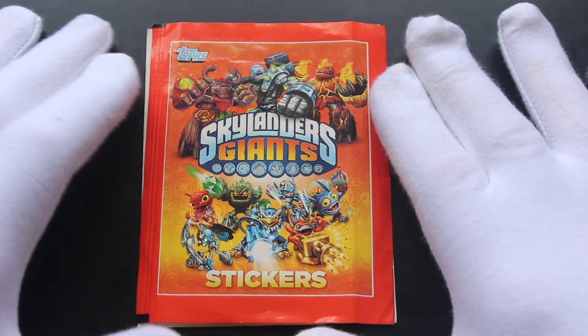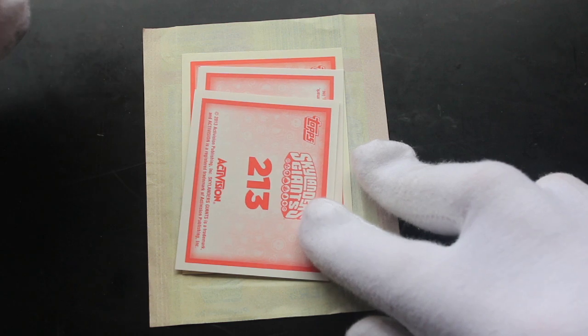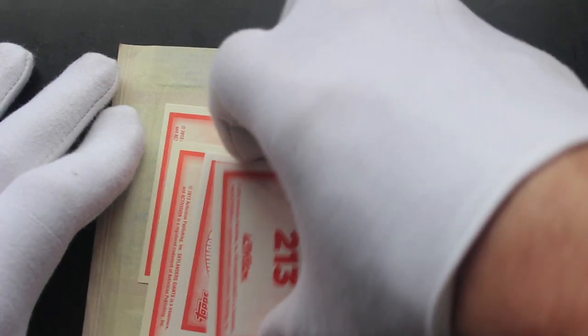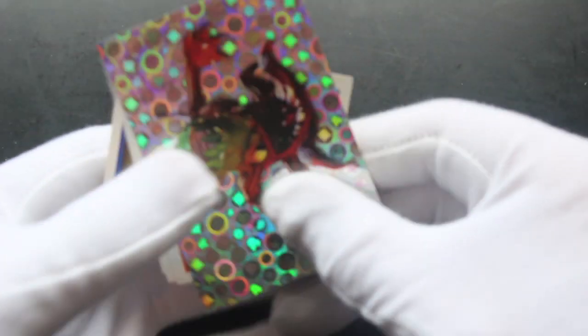Hello, it's me Trading Card Tony with another pack. Today we've got Skylanders Giant stickers. Now sometimes some of these old sticker packs come away, so it's pretty easy to open them. We can just take the stickers straight out and have a look at what we've got.